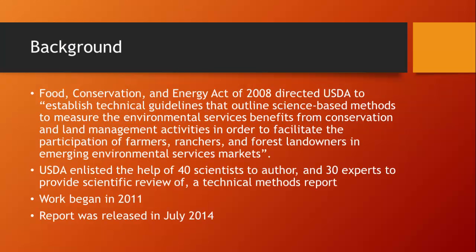As a result of the Food, Conservation, and Energy Act of 2008, USDA was directed to establish technical guidelines that outline science-based methods to measure the environmental services benefits from conservation and land management activities, in order to facilitate the participation of farmers, ranchers, and forest landowners in emerging environmental services markets. This outlines pretty much who our audience was, although we certainly also wanted to engage scientists.